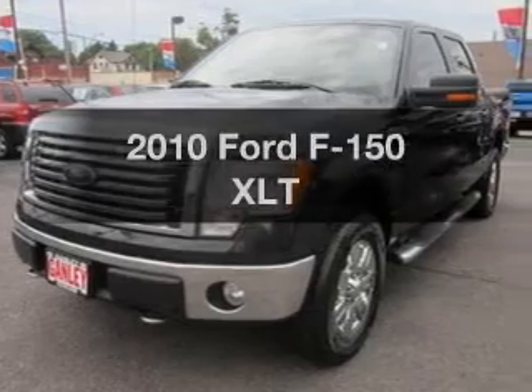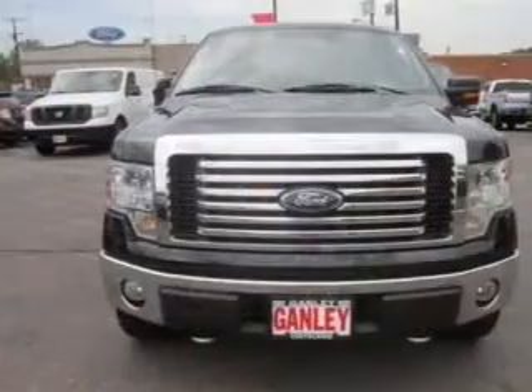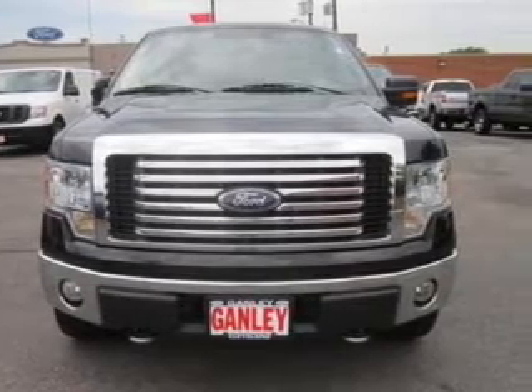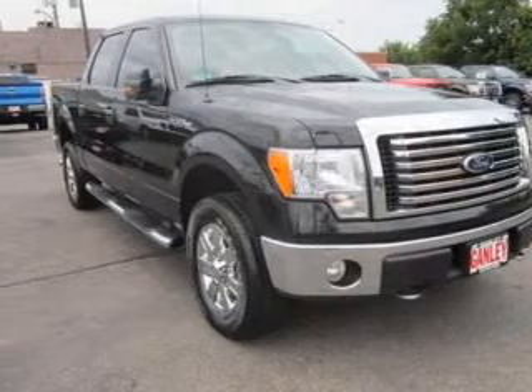Check out this 2010 Ford F-150. Travel the roads in style and comfort in this great vehicle. The powertrain includes four-wheel drive with a powerful eight-cylinder engine, connected to a smooth shifting six-speed automatic transmission.